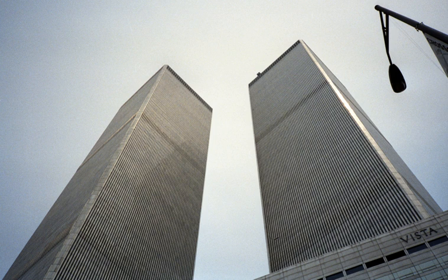Soon after the September 11 attacks, Mayor Rudy Giuliani, Governor George Pataki, and President George W. Bush vowed to rebuild the World Trade Center site. On the day of the attacks, Giuliani proclaimed, 'We will rebuild. We're going to come out of this stronger than before, politically stronger, economically stronger. The skyline will be made whole again.' During a visit to the site on September 14, 2001, Bush spoke to a crowd of clean-up workers through a megaphone.